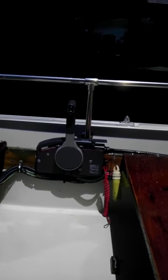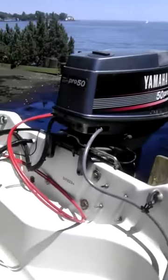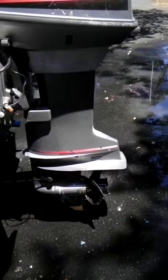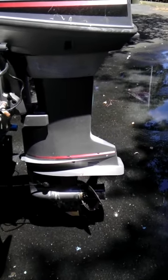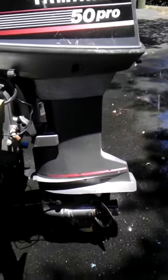Last year we had a new throttle control installed, so the Yamaha controls and cables are new back to the engine. Two years ago, we did have the lower unit resealed by a mechanic, so there's fresh oil in there and it has been resealed.